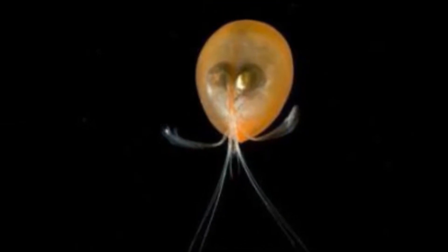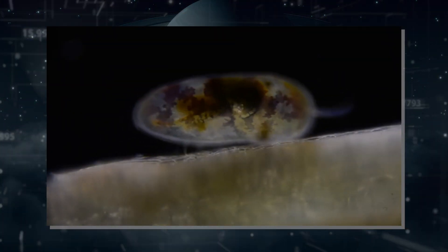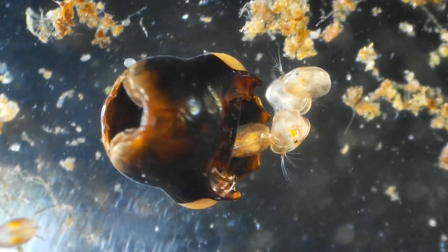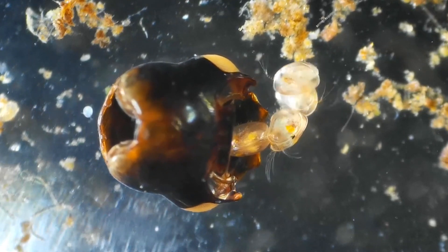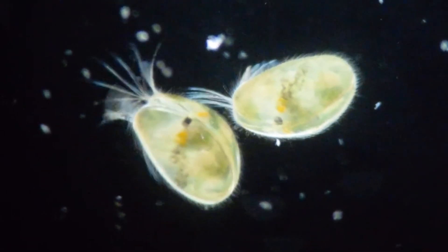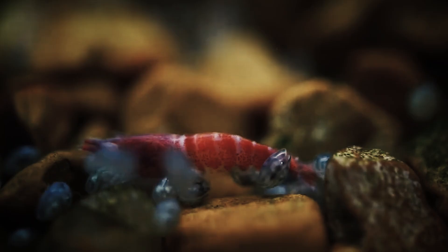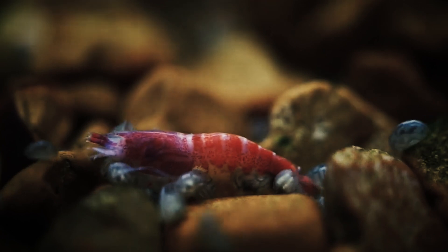Giant ostracods are predators, feeding on other ostracods, copepods, arrow worms, and even small fish larvae. Their hunting strategy likely involves using their superior vision to detect bioluminescent prey in the darkness of the deep sea. While the exact method of prey capture is not fully understood, studies have shown that they can extend parts of their mandibles through the slit in their carapace to grab food.